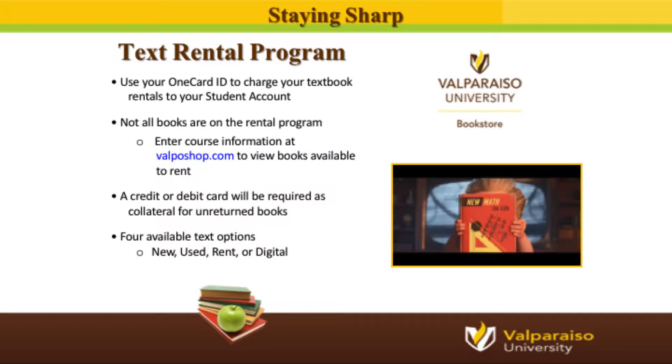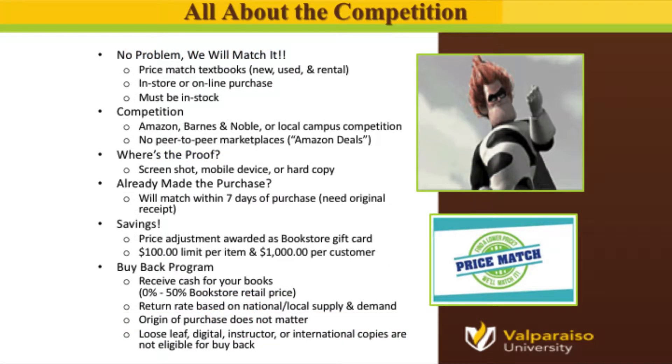I challenge you to find a competitor who will provide that great of a deal. The bookstore will also price match any new, used, or rented textbook, both in-store or online, provided the item is typically carried by the bookstore. The bookstore will recognize Amazon, Barnes & Noble, or any local competitor's price, though peer-to-peer marketplaces such as Amazon deals are not accepted. The book must be sold and fulfilled through those vendors. For price matching, the bookstore will accept a screenshot, a real-time image on your mobile device, or a hard copy receipt. If you have already made your purchase elsewhere, you have up to seven days to show proof of an original receipt, and the bookstore will award you the difference in the form of a gift card.